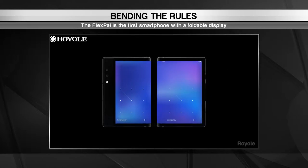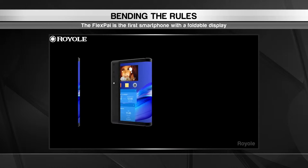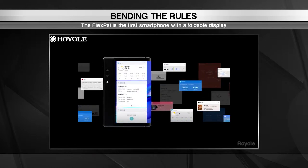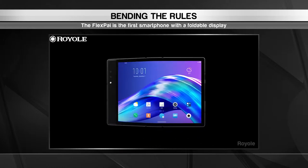And because two is better than one, the Flex Pi comes with a split screen option. That makes it a cinch to drag files over from one app to the other and preview a picture on both sides of the camera lens. This innovative design could very well be the future of mobile devices.